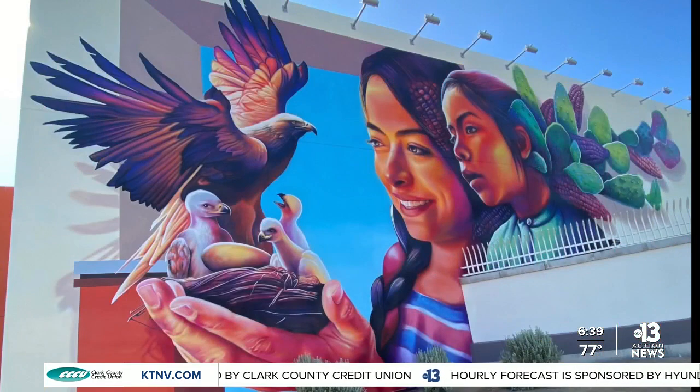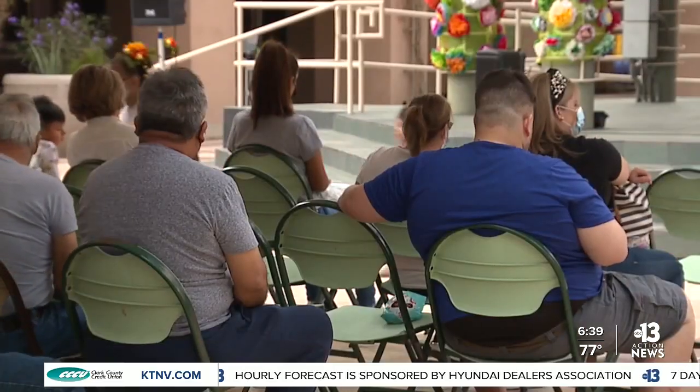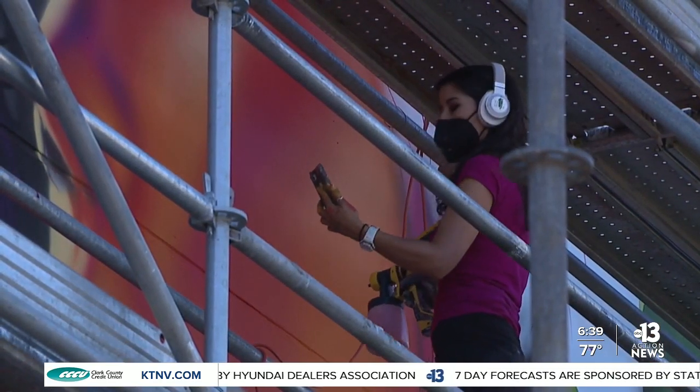Our hope is that they see themselves reflected in this mural. The mural was purposely painted on a community center in an area mostly populated by Latinos. Artist Adri de Rocio says the message behind it is also intentional.